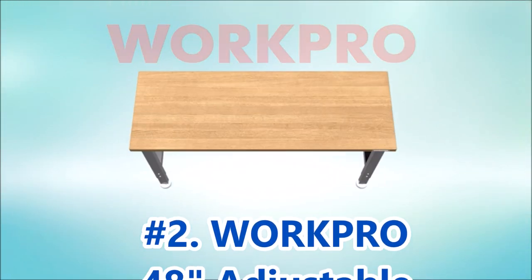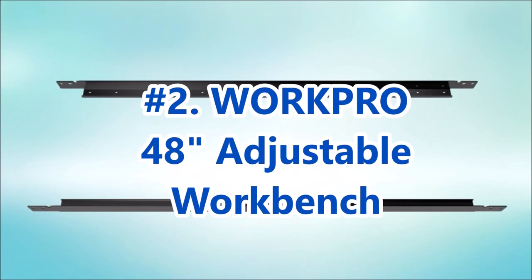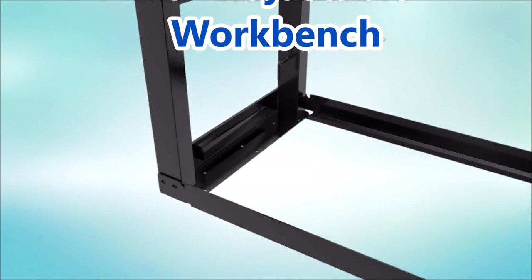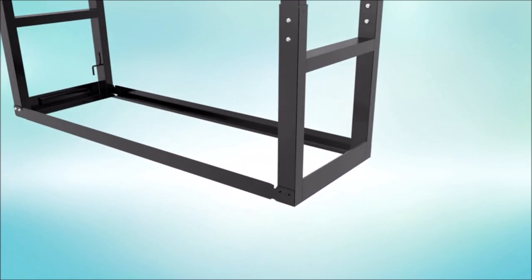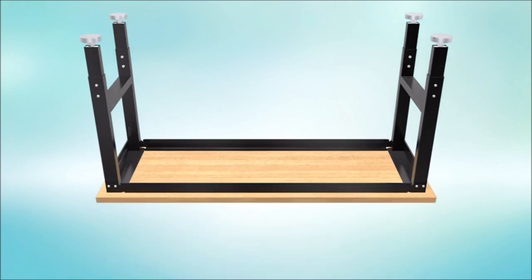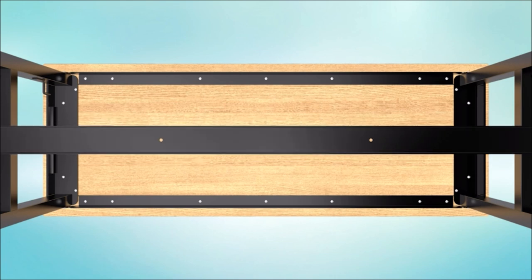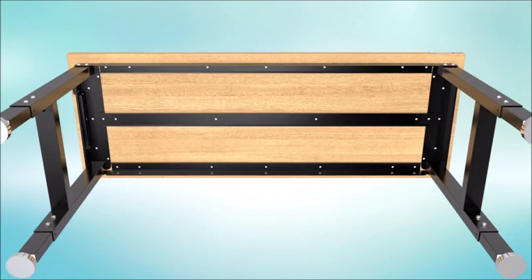Now, let's talk about the WorkPro 48-inch Adjustable Workbench. It features a rubber wood top that provides exceptional strength and durability, making it resistant to wear and tear. The work table is coated with a transparent, environmentally-friendly coating that effectively prevents mold growth. One of the standout features is its impressive load capacity — with a maximum load-bearing capacity of up to 2,000 pounds, it can handle heavy materials and equipment with ease, ensuring stability and reliability during your work.